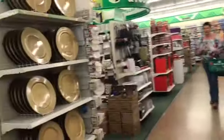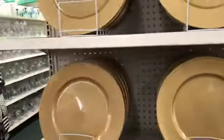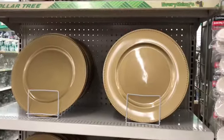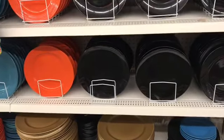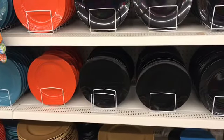Oh! They have my plates! I need 100. I found my plates. They actually have enough plates for me to get all 100. So I guess I better get them today.